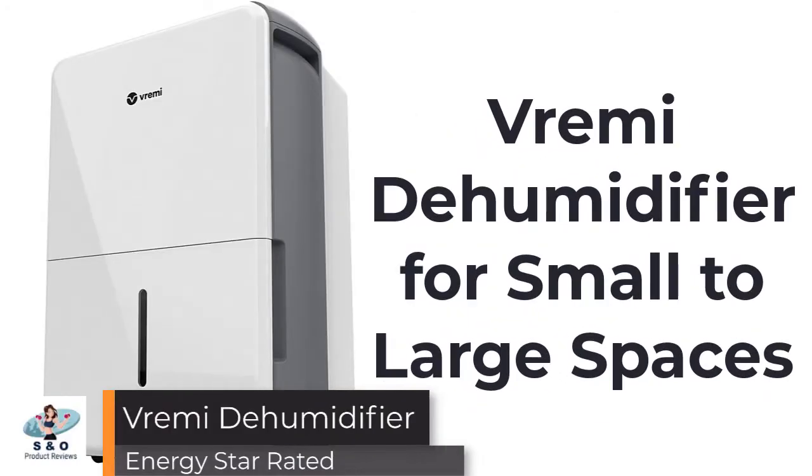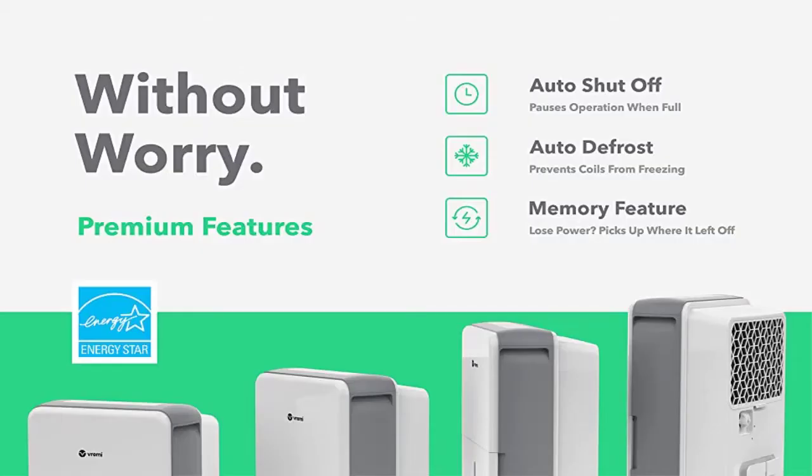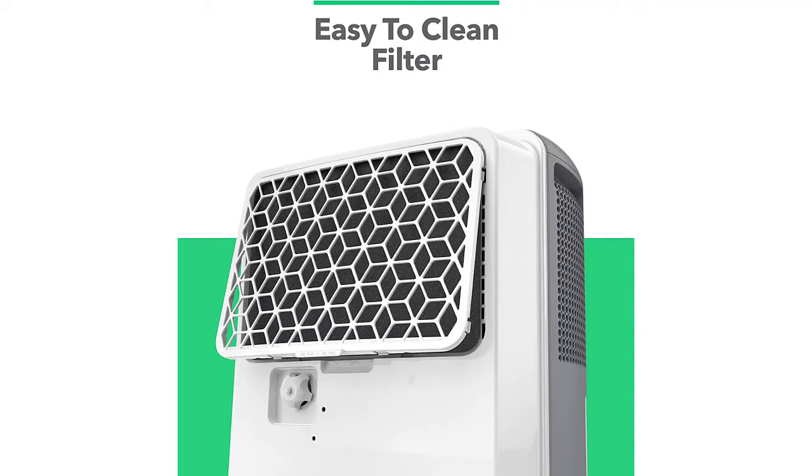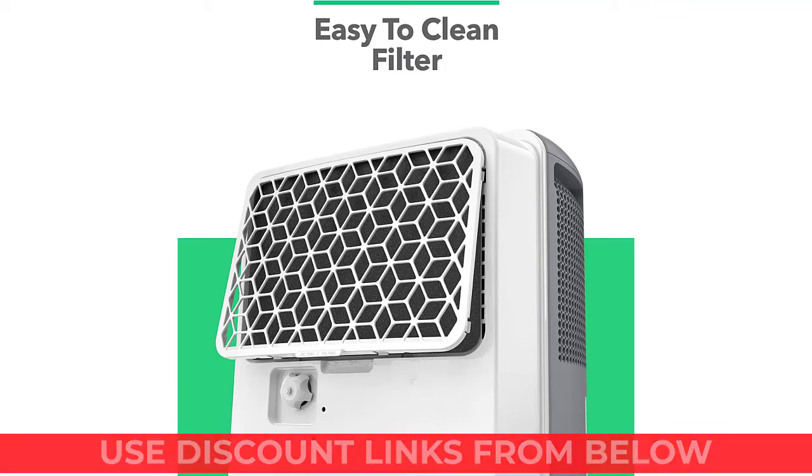Vremi Dehumidifier for Small to Large Spaces — designed with you in mind. This dehumidifier sports a sleek, clean look with convenient built-in wheels and handles and a quiet fan that will do its job without you hearing it. Real easy to use — it's a dehumidifier, not a rocket ship, and the design reflects that. Simply adjust to your ideal moisture setting.